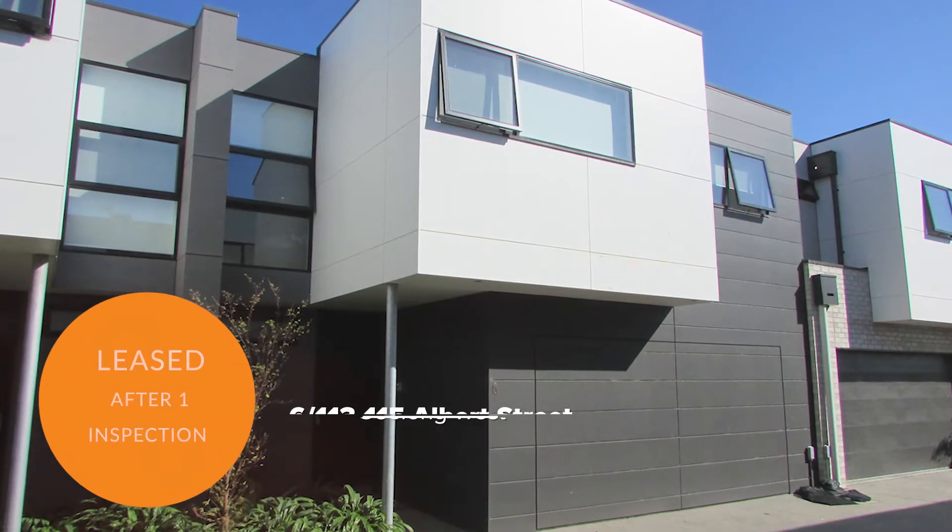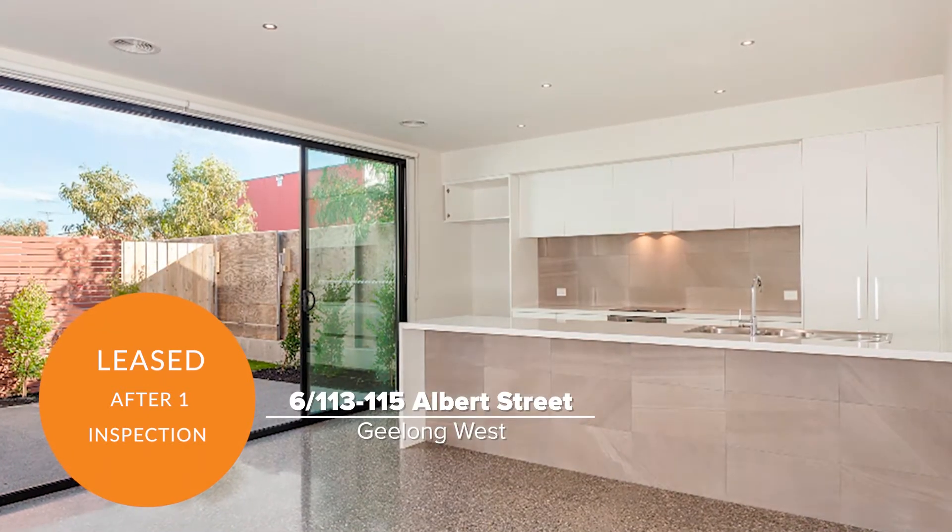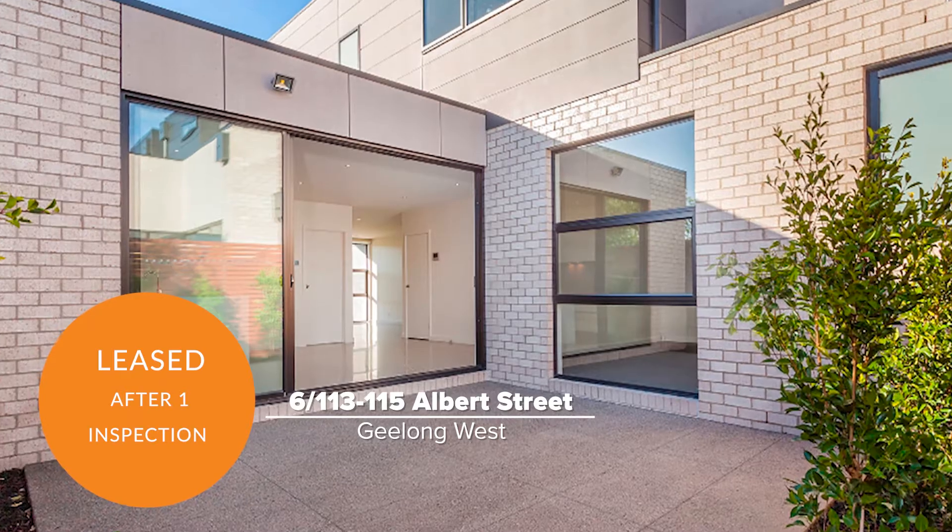Unit 6 at 113 to 115 Albert Street, Geelong West, leased right after the first inspection, whilst only on the market for 13 days.